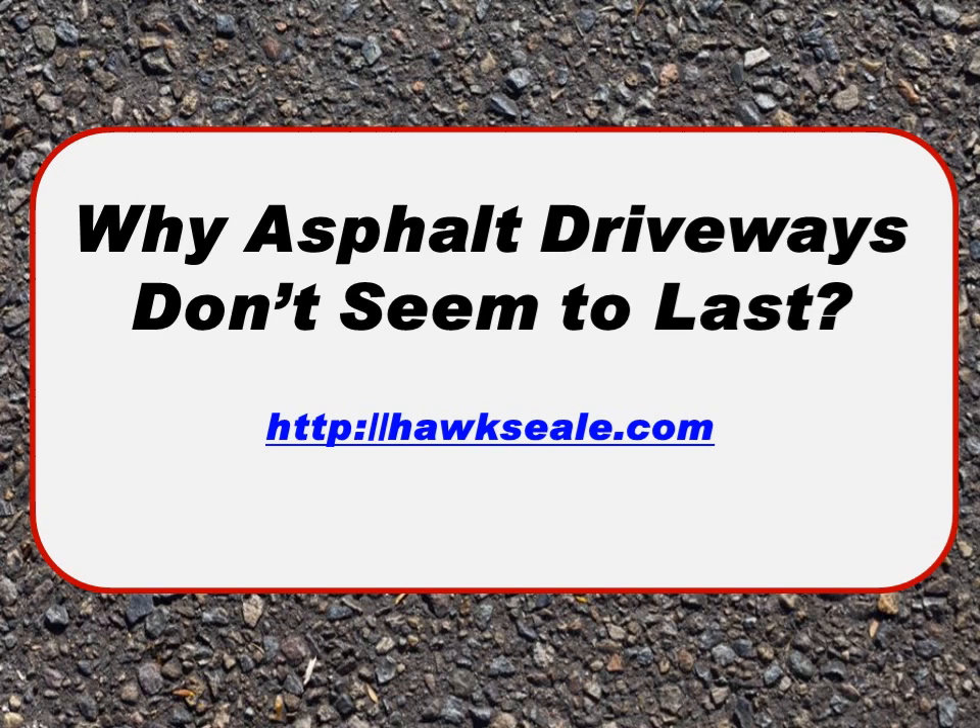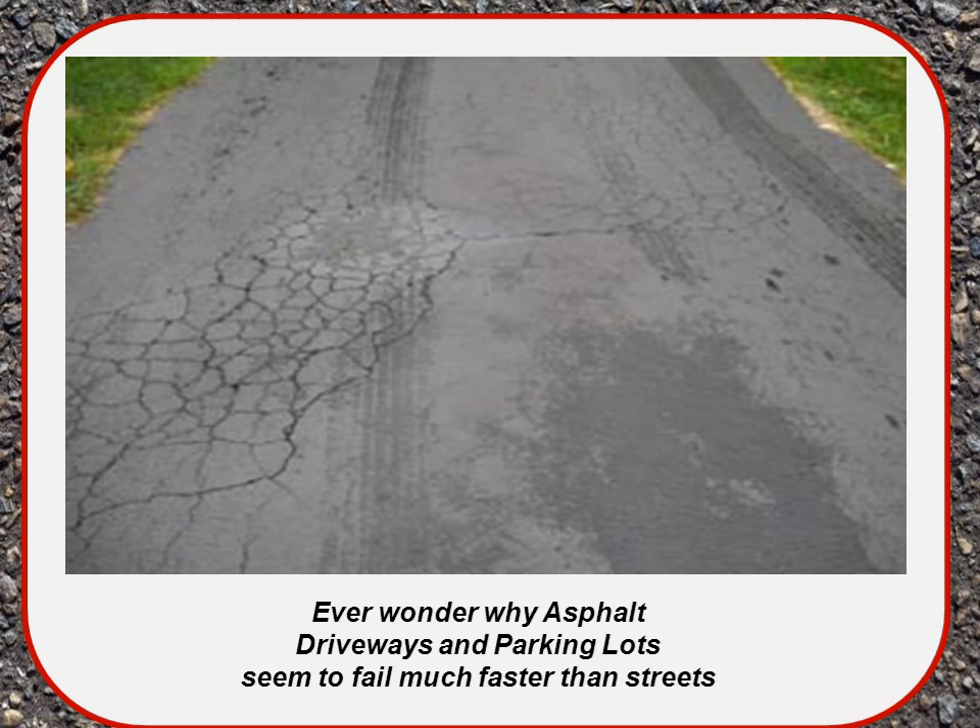In this tutorial we're going to try to answer the question of why asphalt driveways don't seem to last as long as regular asphalt streets. Do you ever wonder why asphalt driveways and parking lots seem to fail much faster than streets? I've always wondered this.